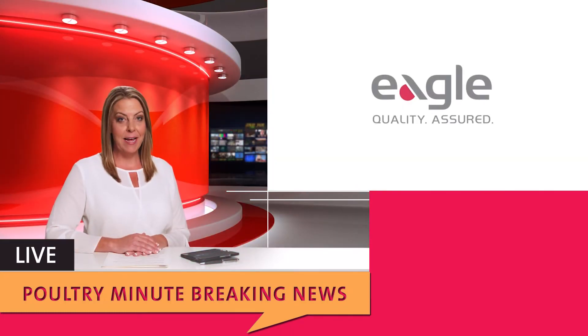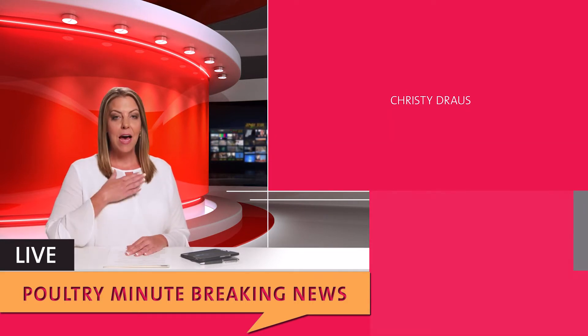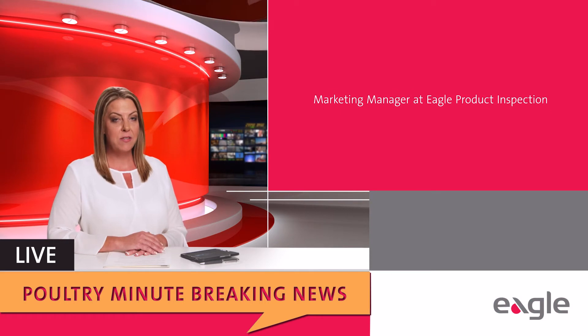Welcome to the Eagle Poultry Minute for breaking news on the latest poultry inspection technologies. I'm Christy Drouse, Marketing Manager at Eagle Products Inspection.